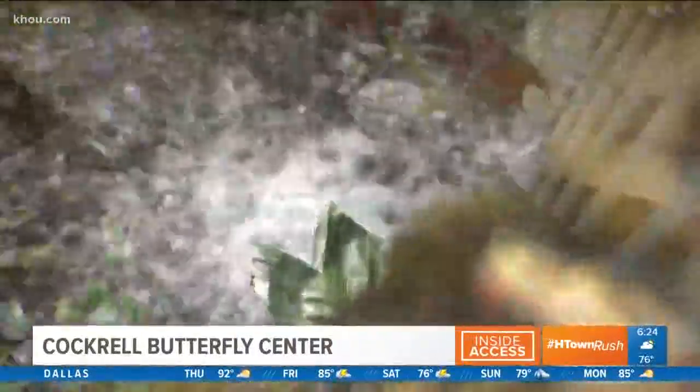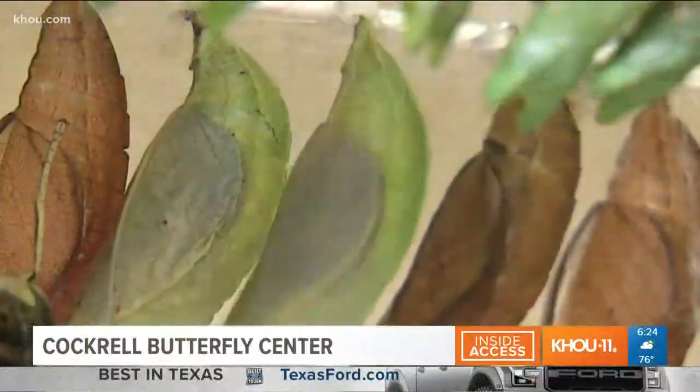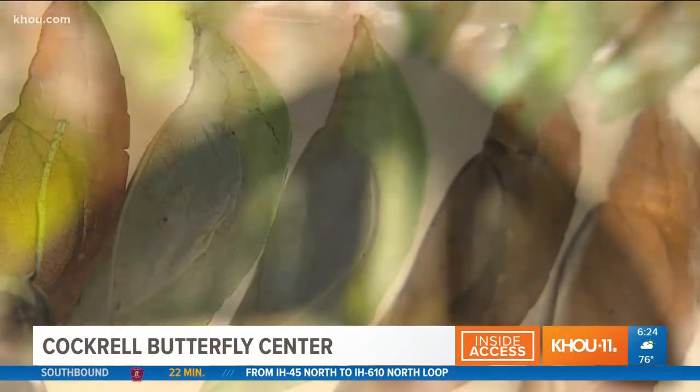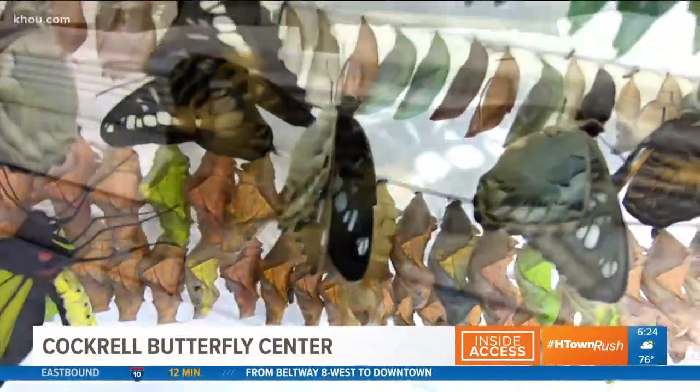My name is Catherine Hocamp, and we're here in the Cockroach Butterfly Center Butterfly Conservatory. There are many butterflies — we estimate about 2,000 flying in this conservatory at any given time. We import an average of about 800 every week from eight different countries.